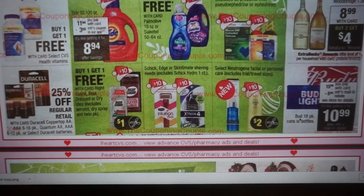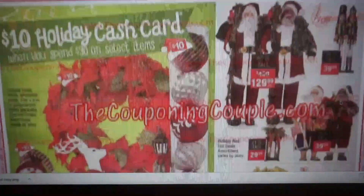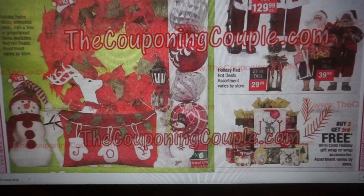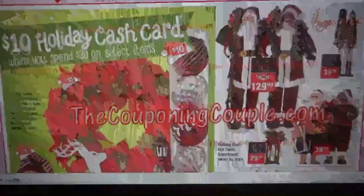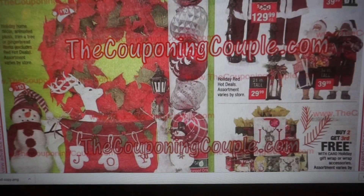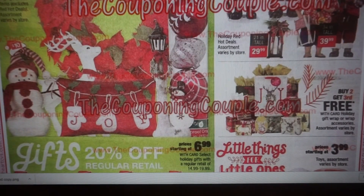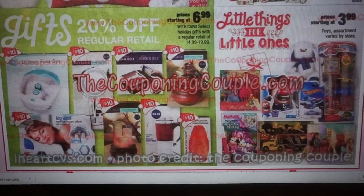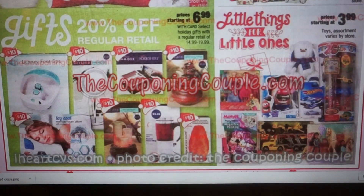We have Bud 18-pack cans or bottles for $15.99 with a $5 mail-in rebate making it $10.99. Here are more cash card items — we have the Tall Santas for $129.99 and animated plush, which I would assume are included in the cash card. Gingerbread items are also included. We have buy two, get the third free on gift wrap or wrap accessories, and 20% off these items — all included in the cash card. So if you're looking for holiday gifts, you could grab these and get a $10 cash card as well.